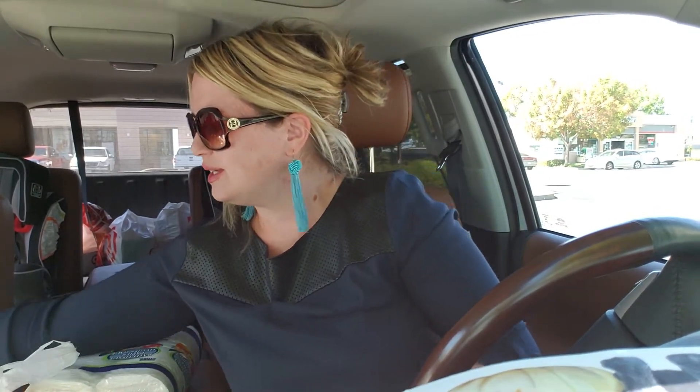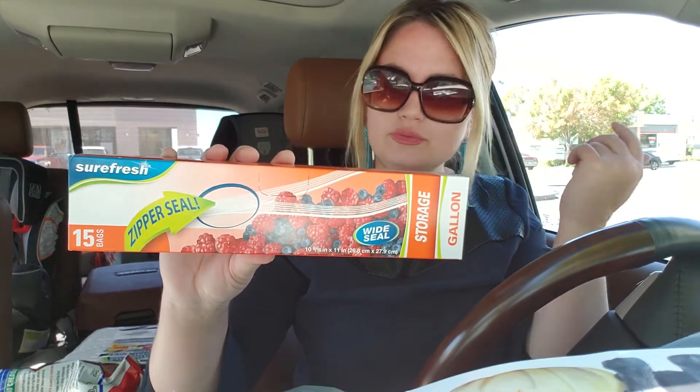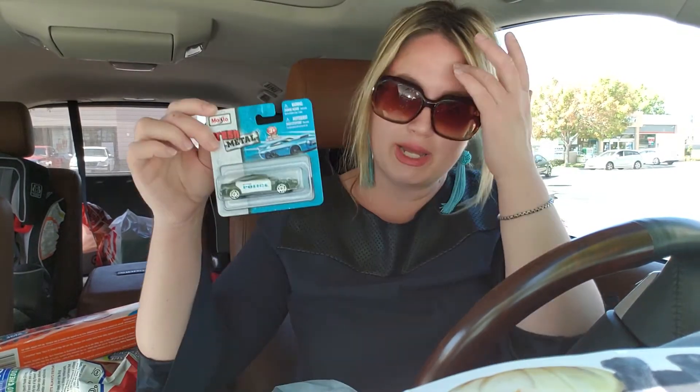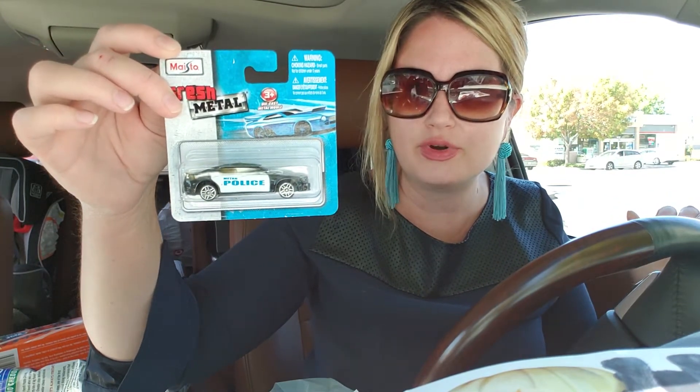At Dollar Tree today I got mostly basics again. I got more of these TGI Fridays potato skins - they're really good. I bought gallon zipper seal storage bags, 15 count - household essentials. My son called and said he wanted a car, so I picked up a police car for him because he loves police cars and fire trucks.